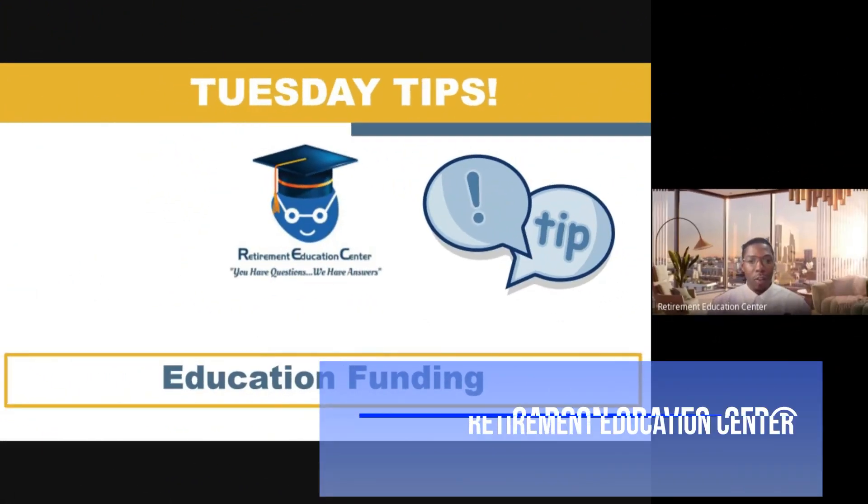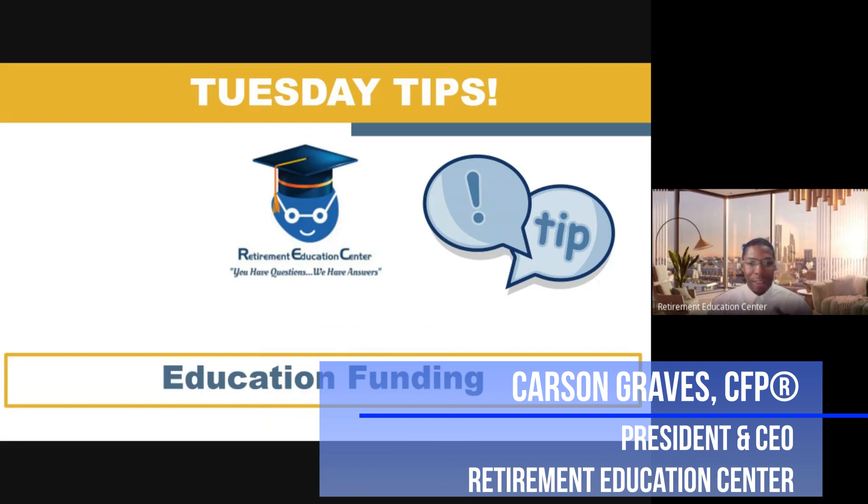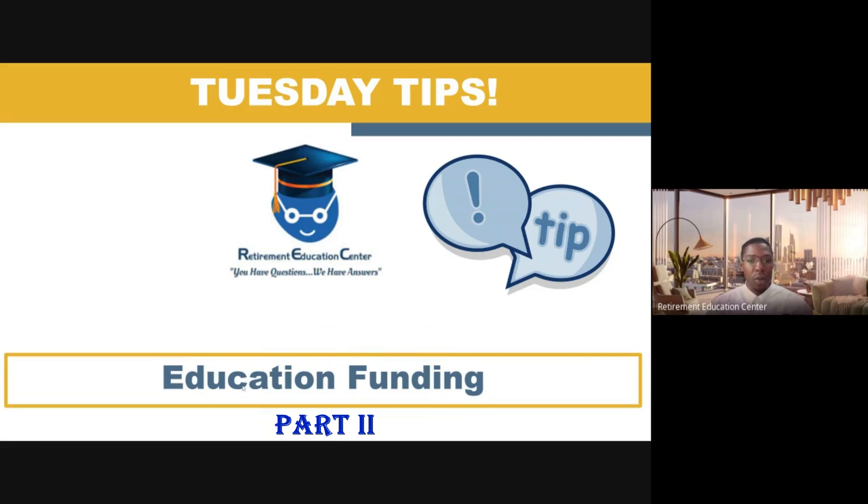Hi, my name is Carson Graves, Certified Financial Planner and President and CEO of the Retirement Education Center, and I want to welcome you to Part 2 of Education Funding. Last week we discussed a couple of options that you may want to utilize when it comes to your child's education, and we discussed the pros and cons — the advantages and disadvantages — of using those particular types of education funding accounts. So now we're going to continue this discussion to give you some additional options that you may want to explore when it comes to funding your child's education.